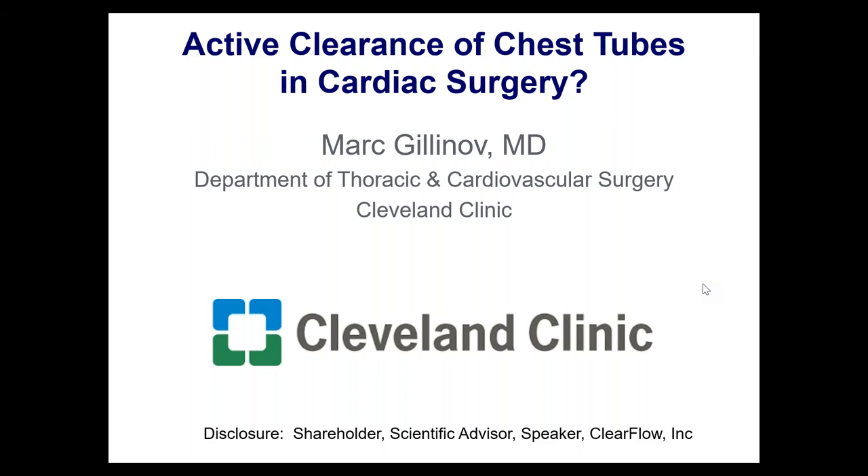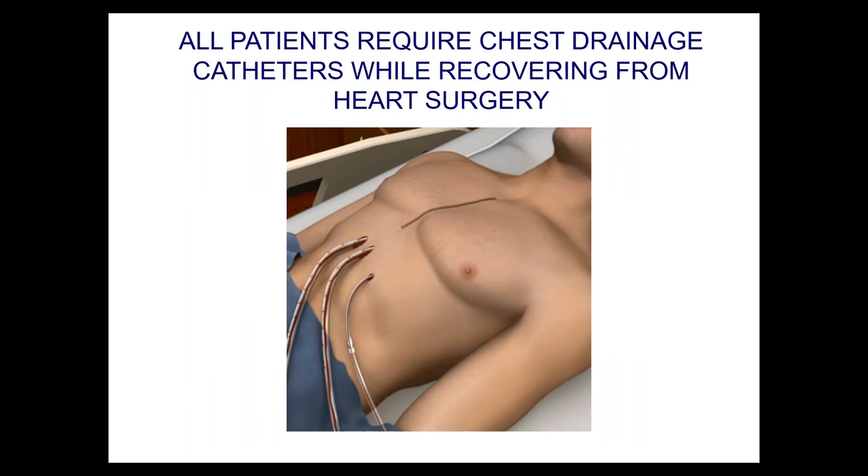We know that in heart surgery and general thoracic surgery, all patients need drainage — we don't want retained blood and blood products in the chest. In cardiac surgery in particular, every single person who has cardiac surgery, whether it's robotic, sternotomy, right thoracotomy, partial sternotomy, or whatever, gets a chest drain left.